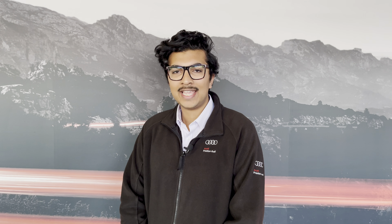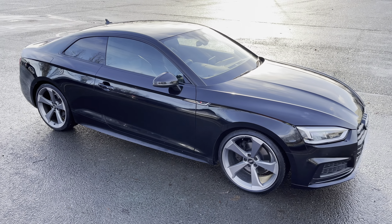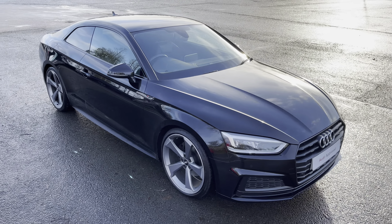Hello, my name is Habib and today I'm going to be taking you around this Audi approved used vehicle. This is the approved used Audi A5 Coupe Black Edition.